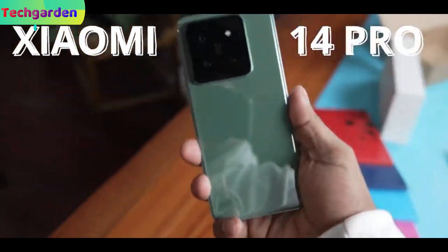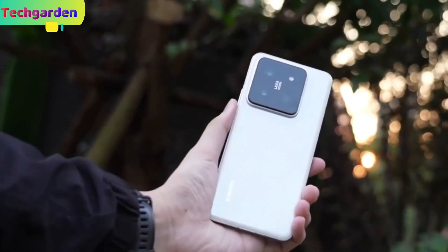Welcome back to my review of the Xiaomi 14 Pro, the latest Xiaomi smartphone with amazing features.